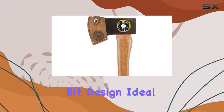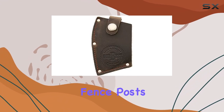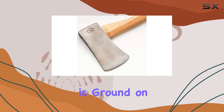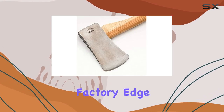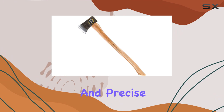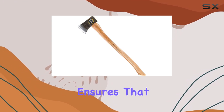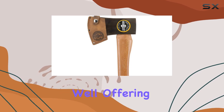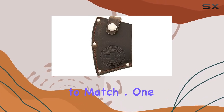The axe features a single-bit design, ideal for everything from cutting fence posts and garden stakes to limbing felled trees. Its edge is ground on stone wheels, providing a factory edge that's sharp and precise. This craftsmanship ensures that the Snow and Nealley 016S performs exceptionally well, offering a cutting experience that's hard to match.